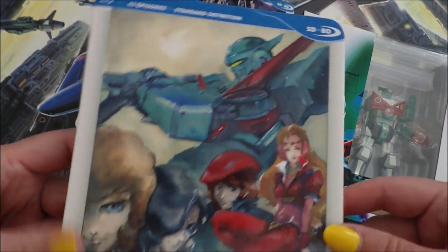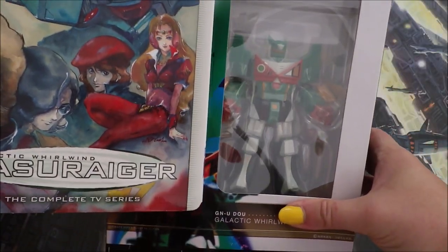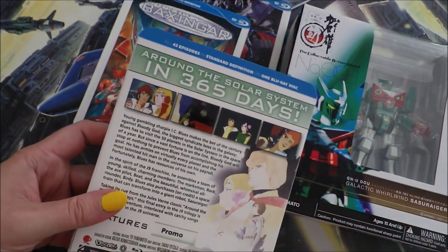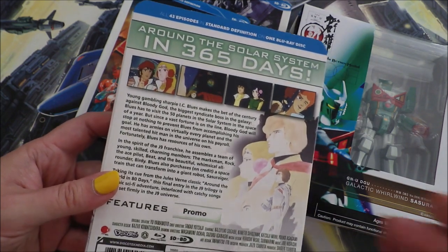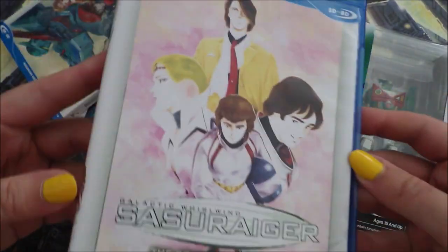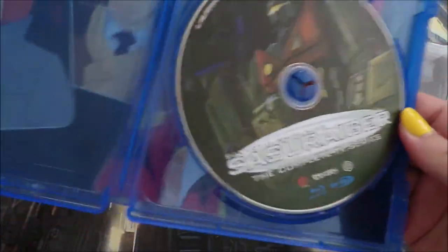And of course, the star of the show — Sasuraigar. Here it is. Look at this art. I love the way the Sasuraigar looks — that's why I have this figure. I love its blocky, chunky design. I love that it's a train that goes through space. This is based on Around the World in 80 Days — however, this is Around the Solar System in 365 Days. They also have to fight off the mafia that's trying to throw them off their course. I love Around the World in 80 Days, so the fact that there's an anime mech 80s version of it is why I like this one so much. Here is the art on this one — gorgeous. I really like the way these releases look; they're so simple, but I like them.